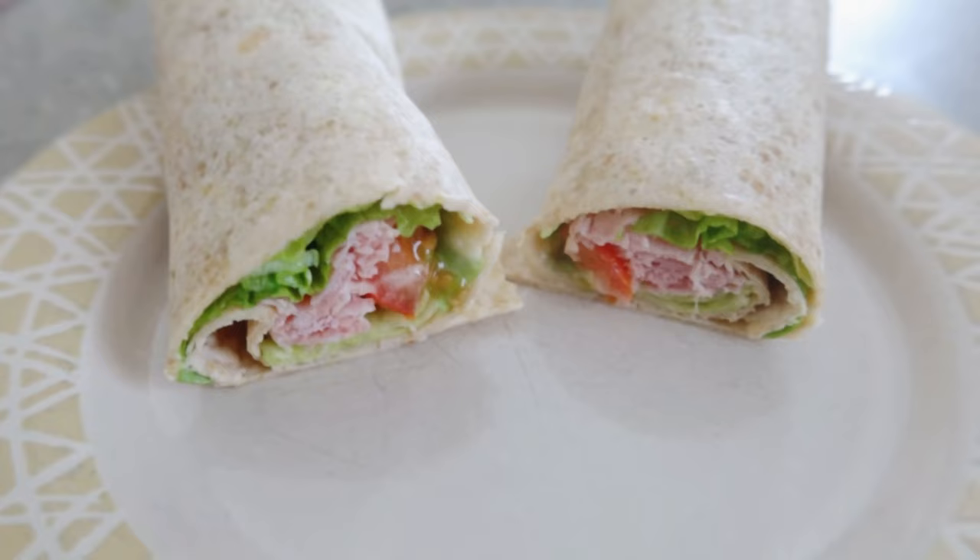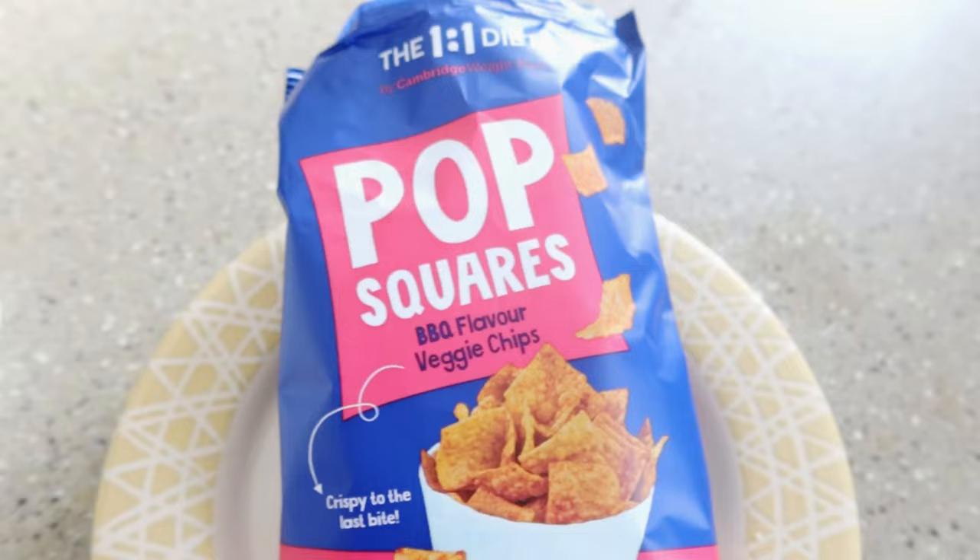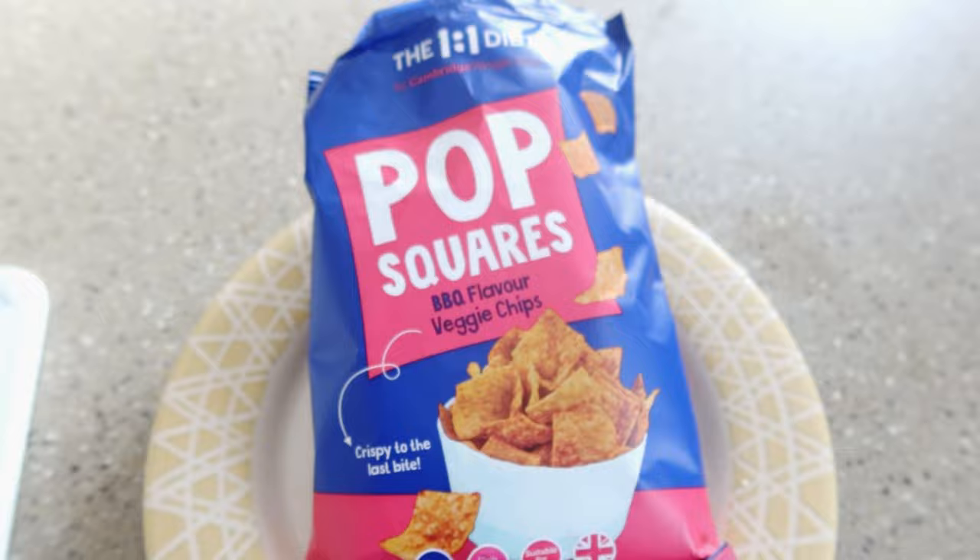Quick lunch in between calls — I've gone for the carb light wrap again. Today I've got salad, so it's ham, lettuce, tomato, and salad cream light of course. I'm going to have a packet of crisps as well, and more water.